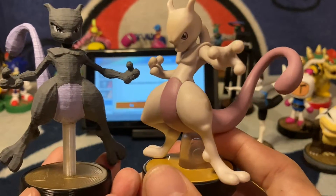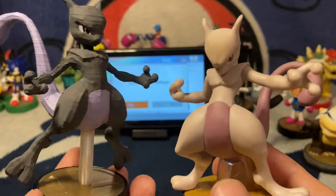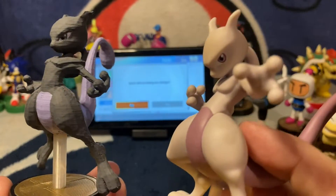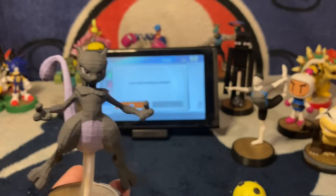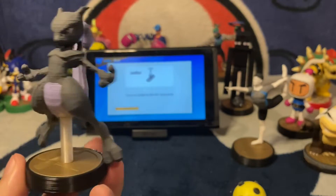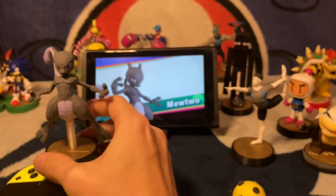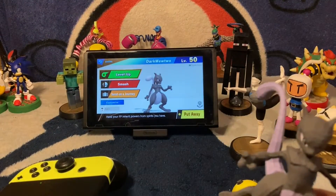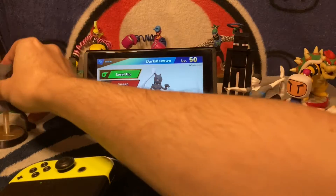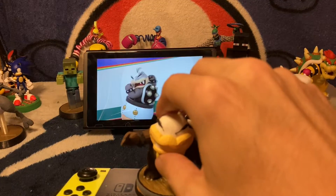Here's the original Mewtwo amiibo next to it for comparison — it turned out absolutely amazing, I love the color. The lines are something I want to smooth out in the future but overall I just love this figure. He scans as 'Dark Mewtwo' — I couldn't put 'Shadow' because it's 10 letters and the limit is 10 characters. There's Morton scanning, and Bomberman — you can see the eyebrows don't have those little accents.